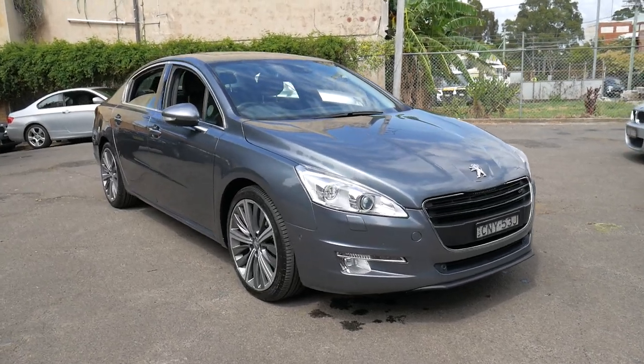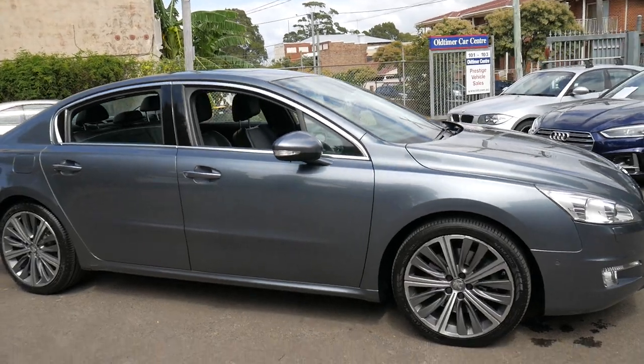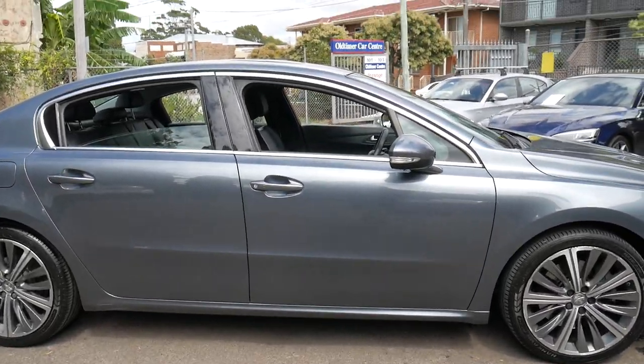Welcome to the Old Timer Centre. My name is Philip and I'm going to be talking to you about this 2013 Peugeot 508.